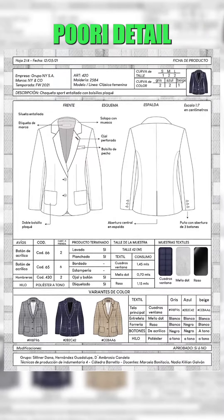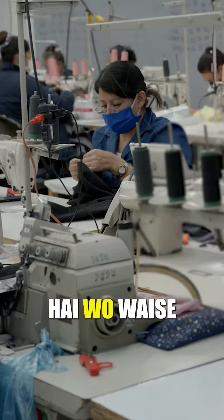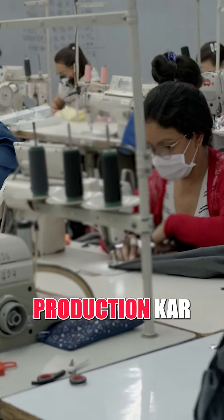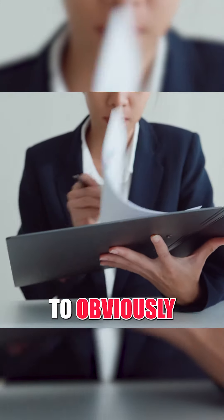When a tech pack has all the full details of the garment, it goes to the factory, and the factory produces consistently — every piece the same. So if you have a tech pack in your portfolio, your recruiter will know that you understand how to do the work in the industry.